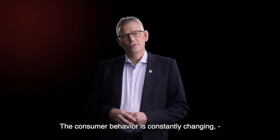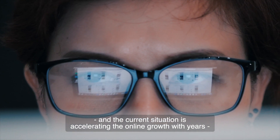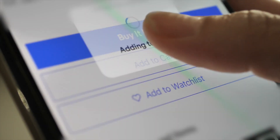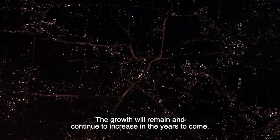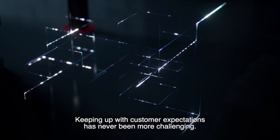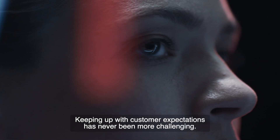Consumer behavior is constantly changing, and the current situation is accelerating online growth by years, putting enormous pressure on supply chains. This growth will remain and continue to increase in the years to come. Keeping up with customer expectations has never been more challenging.